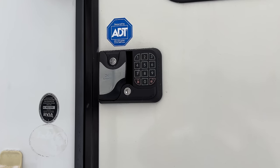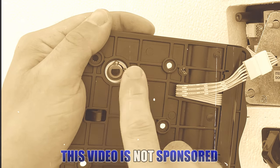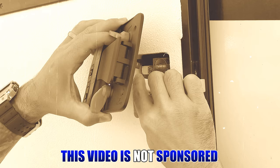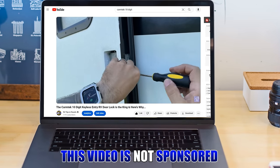I think it's important to show you guys why I chose this lock. I saw a lot of complaints with other manufacturers' keypads falling apart. I installed Carmtech's lock on my RV in May of 2022, and the installation video was released in early June of 2022. But does the system hold up to the test of time?